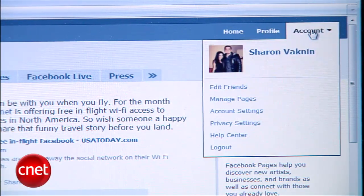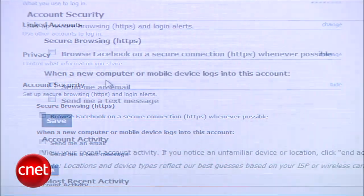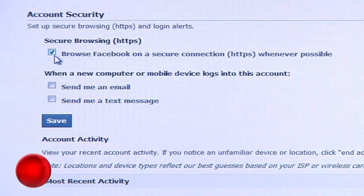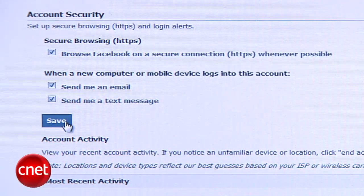From any page, head to Account and select Account Settings. From here, head to Account Security. Check off 'Browse Facebook on a secure connection.' If you don't see the option yet, be patient — Facebook is slowly rolling out the feature to all of its users. Until then, you can continue to add the S yourself. You'll also see a privacy feature that allows you to be notified when a new device logs into your account. Consider enabling this one too — you never know if an ex or frenemy is logging into your account with your credentials.